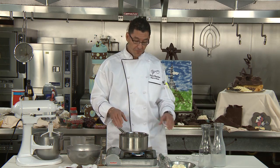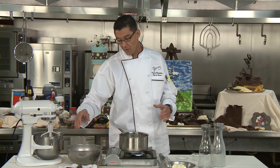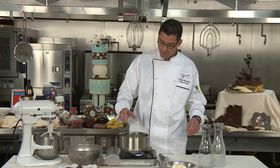We use 50-50 — the reason being, if we use only milk, it's going to be very dark. If you're using only water, it's going to be a little bit light. So we go 50-50, which gives us a nice golden brown color.